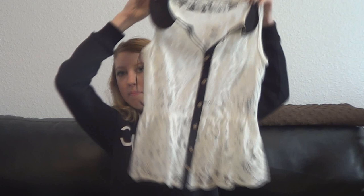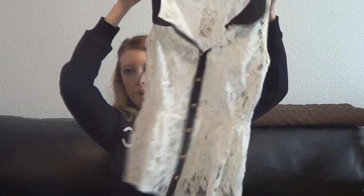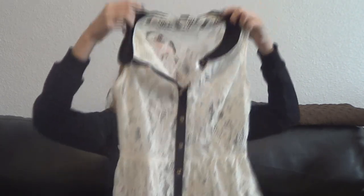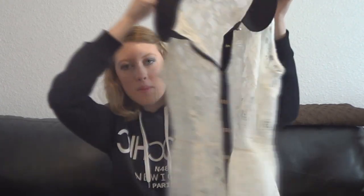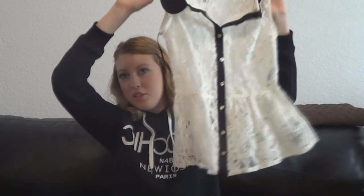The next thing I got is this peplum tank top. It has the little peplum at the waist where it goes out, and it has a little black Peter Pan collar, buttons up, and it's gold with lace — super cute but kind of fancy. I think to wear it to school I'm going to put my black blazer over it to make it a little more casual. I can roll up the sleeves and I think it's so cute.